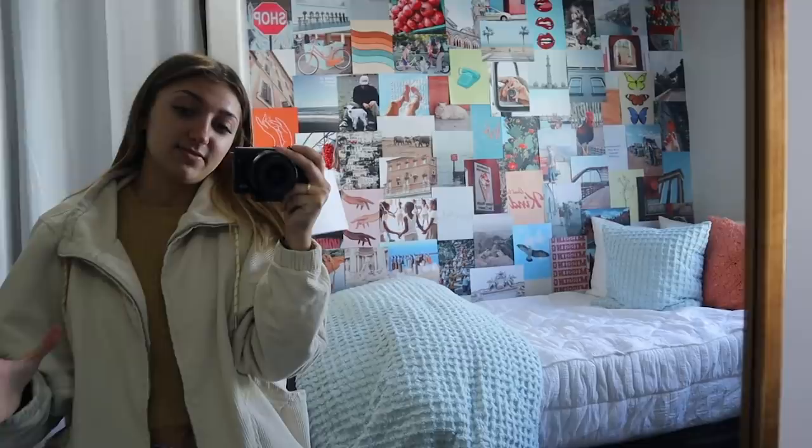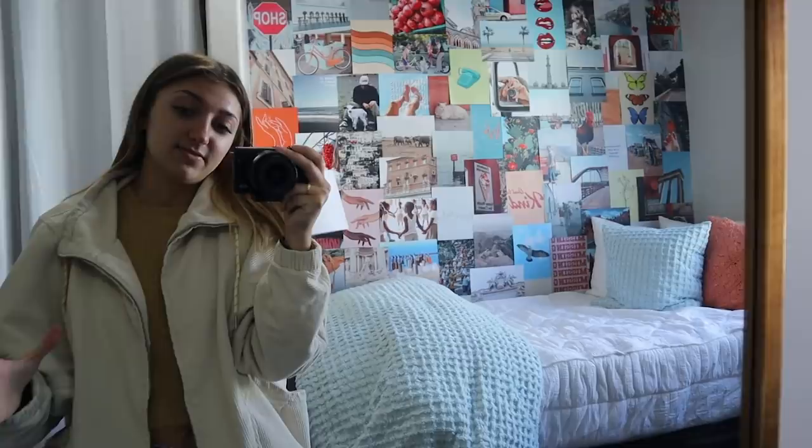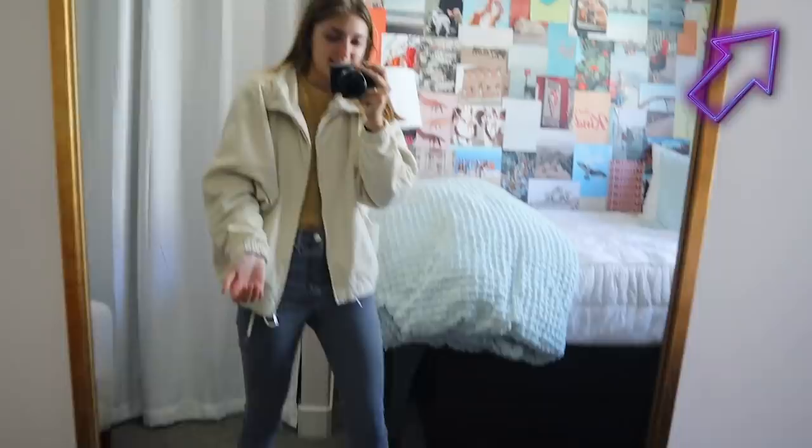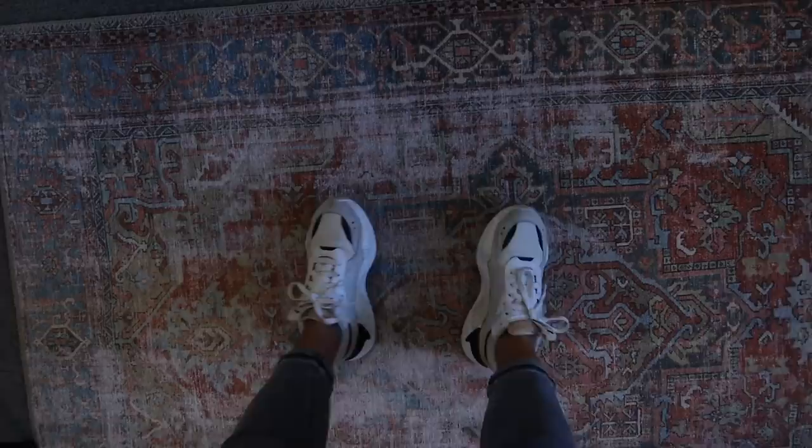We also have my mirror — this style of mirror is super on-trend right now. I'll link a bunch of websites where you can find mirrors like this. It really opens up the space on what was otherwise just an empty wall. And the rug is from World Market, which is a fun addition.